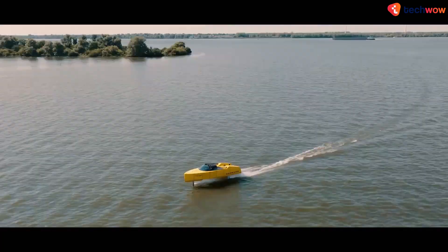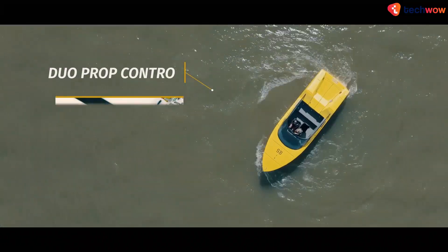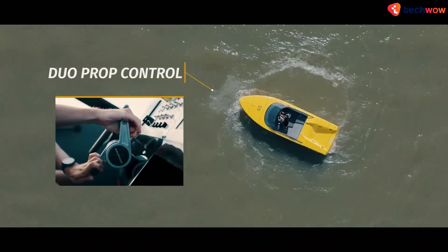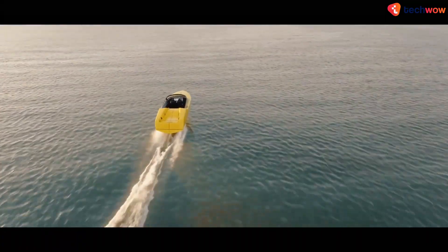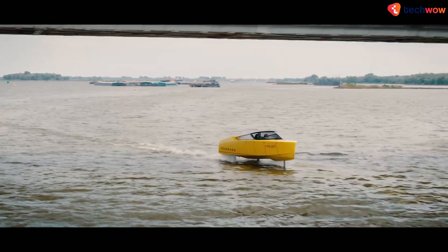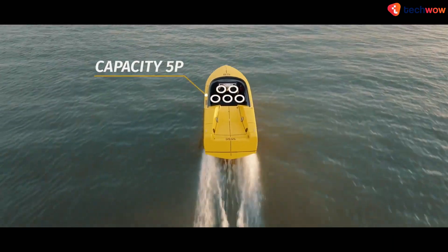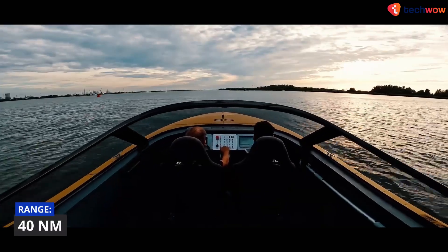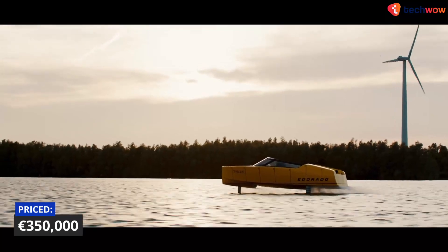With its automatic control system adjusting the foil angles 100 times per second, the 8S delivers exceptional safety and performance. An onboard 80 kWh battery pack powers two 50 kW electric propeller drives in both planing hull and hydrofoil modes, giving it a range of around 40 nautical miles per charge. The boat is priced at 350,000 euros.